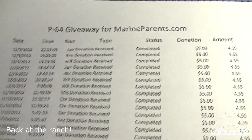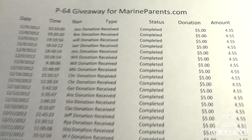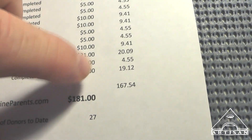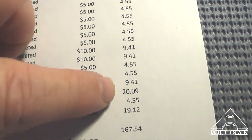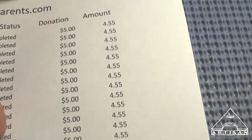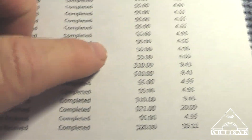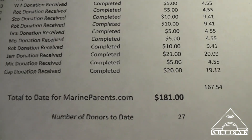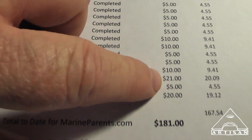I just wanted to share this list of people who have donated for a chance to win the P64. We have 27 donors so far and we've raised $181. The PayPal account says $167.54 because of all the fees they've taken out — for each $5 they have taken out $0.45. I'm going to cover that, so this is the full amount that will get donated to MarineParents.com.